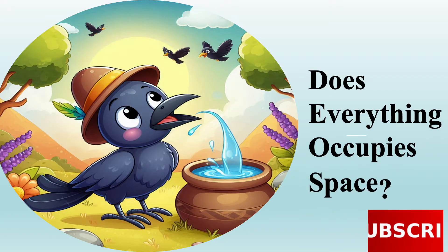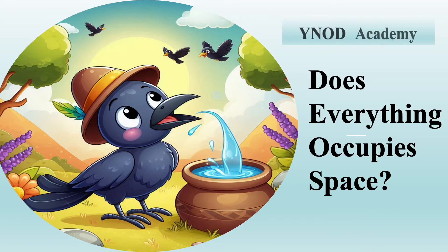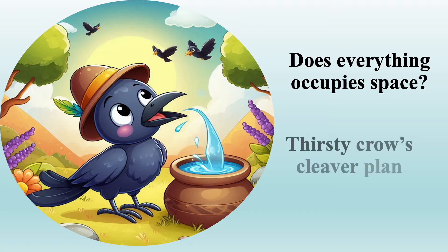Everything occupies space. Welcome to your own channel, Why Not Academy! Hey kids, today we have a science story about a smart bird. Meet Coco the crow — he is not only thirsty but super clever. Let's see how he solves his problem. Are you ready for the thirsty crow's clever plan?